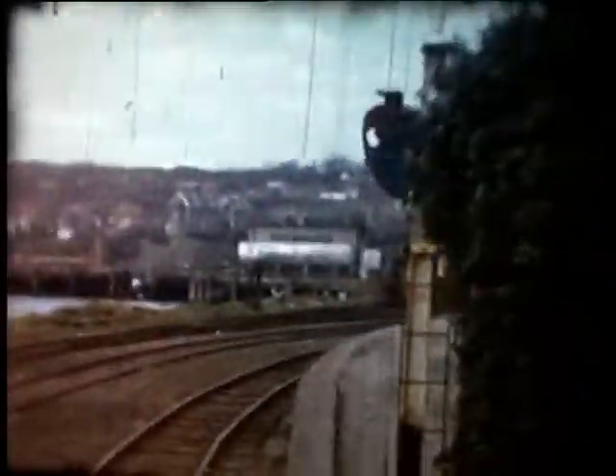We'll first of all see the distance signal for the station, and after that, on the left, the engine shed comes into view with the first set of points for the sidings. The engine shed was in fact demolished by a locomotive running into its end wall shortly after this film was taken. More recently, all signs of the railway here have been obliterated by a combination of land reclamation and the construction of fish factories.